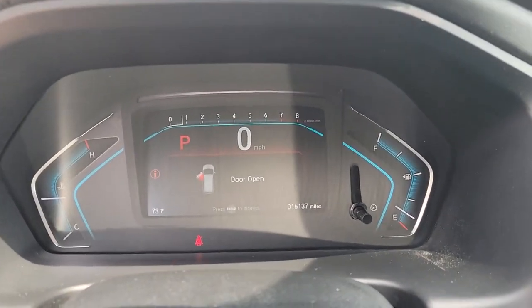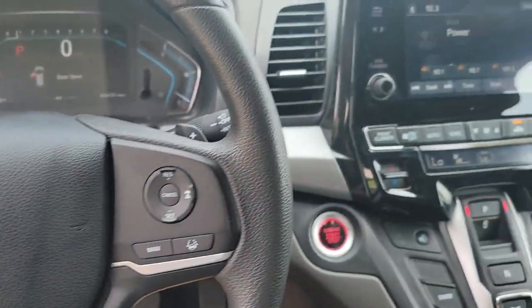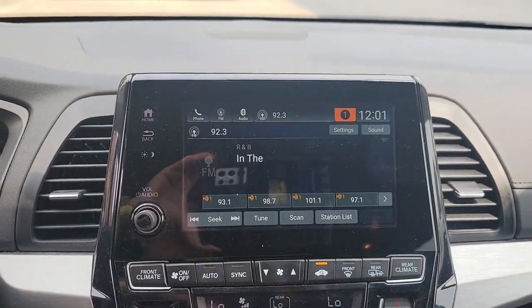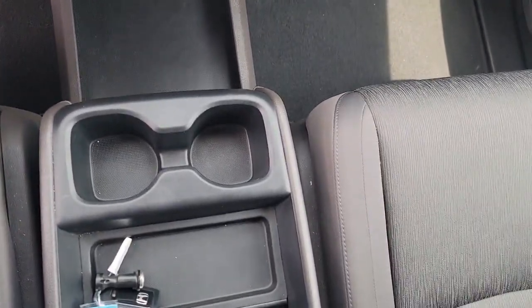The following are some of this vehicle's highlighted options: keyless entry, lane keeping assist, fog lamps, power passenger seat, power driver seat, heated front seat, aluminum wheels, dual zone AC, third row seat, electronic stability control.